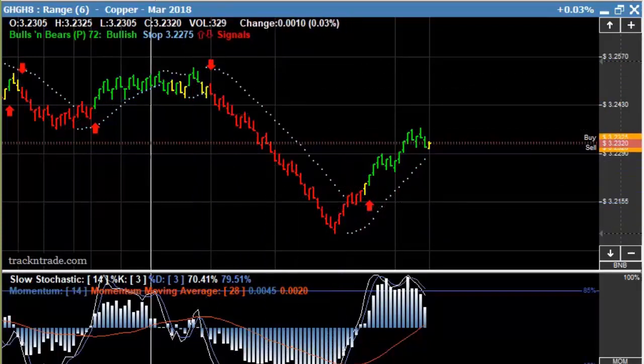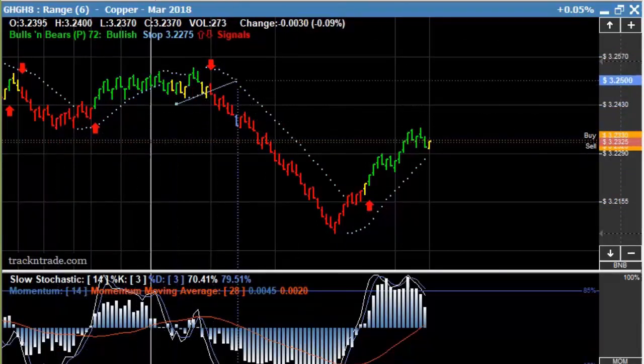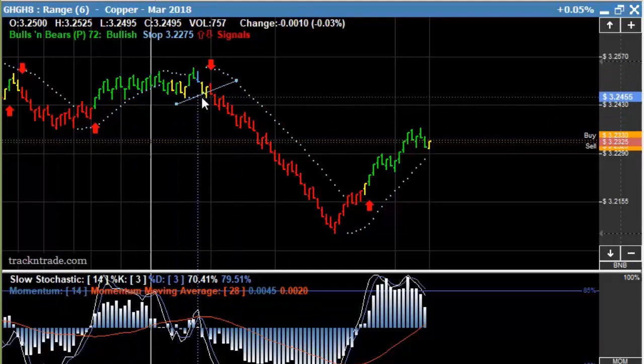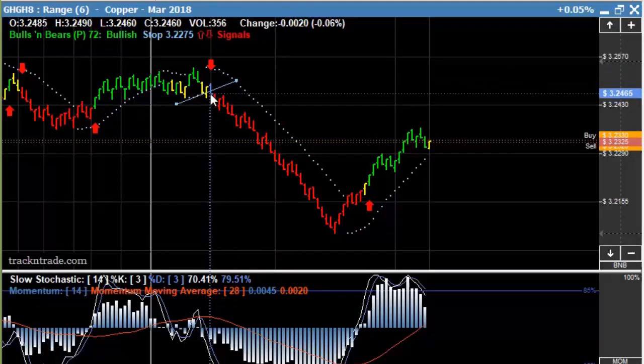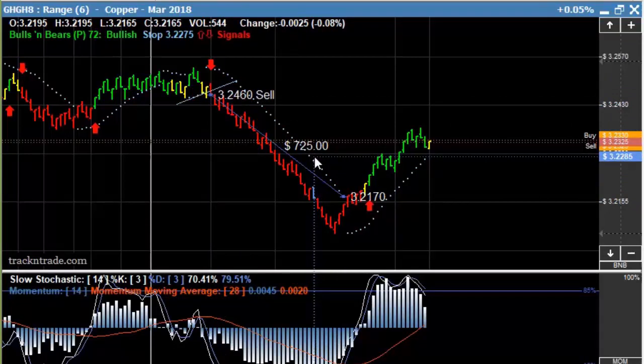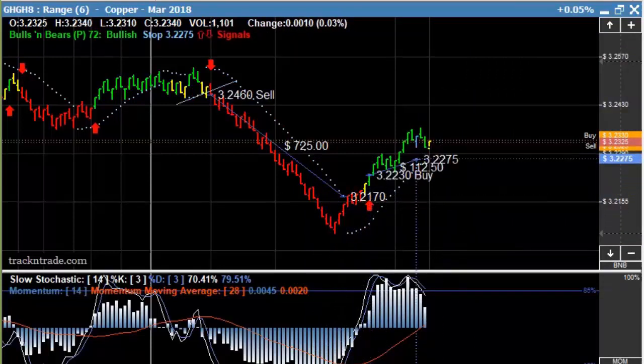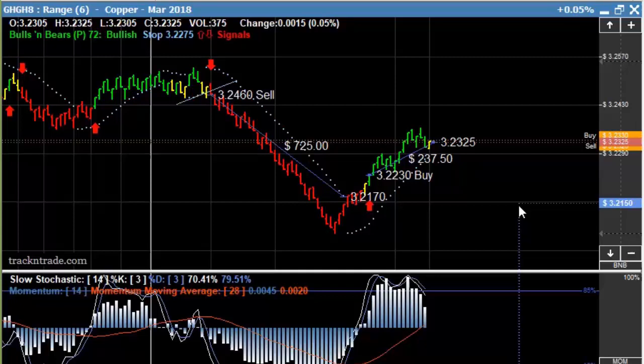Had we exited this position with this nice little entry point, we had this nice four-dot entry bar right in here as the market dropped with the arrow. Let's say we missed the four dots and waited until the arrow — from the arrow to the exit on the blue lights was about a $725 move. Now this market has turned right around and rebounded, come right back up again, and just from where the arrow is to where it's currently trading is about another $237.